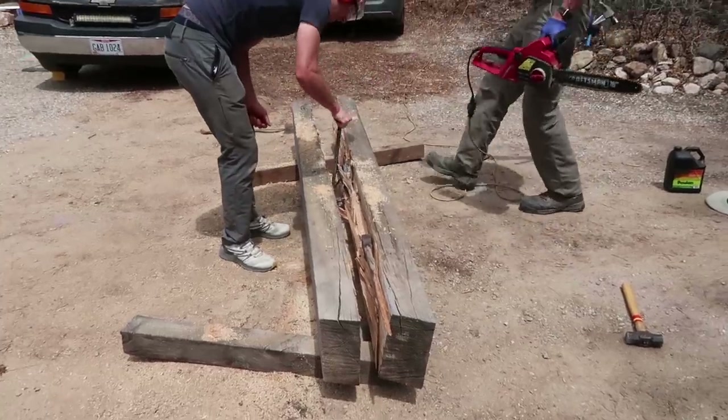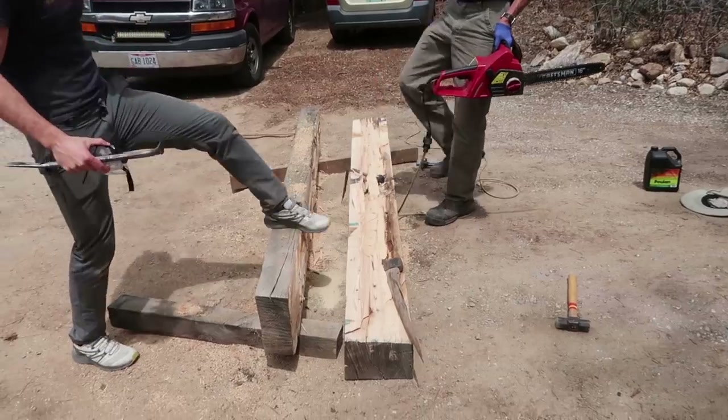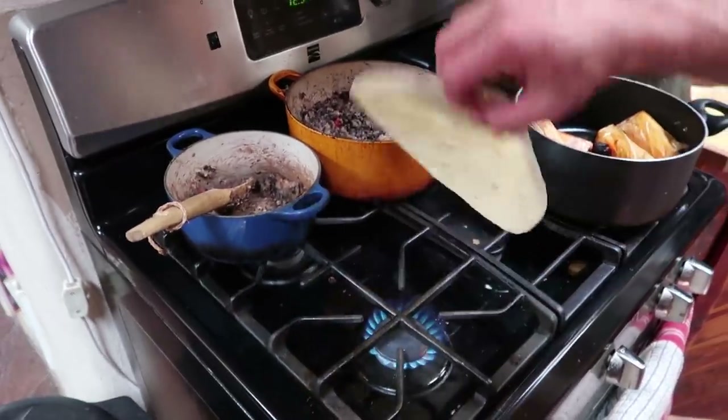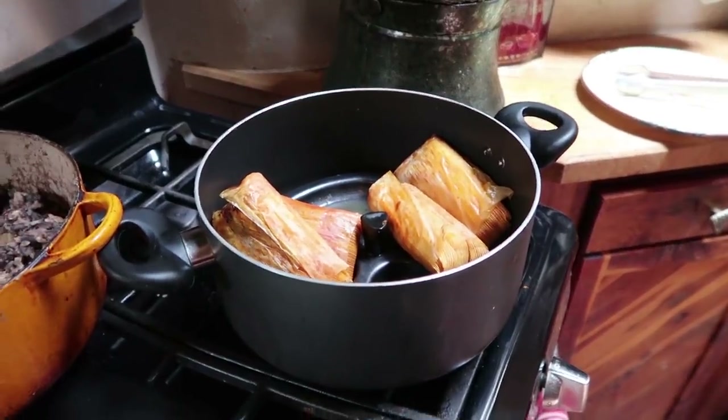We finally did it! We have two logs. All right, let's go eat some lunch — rice and beans, gallo pinto, tortillas, pork tamales. Very New Mexico.